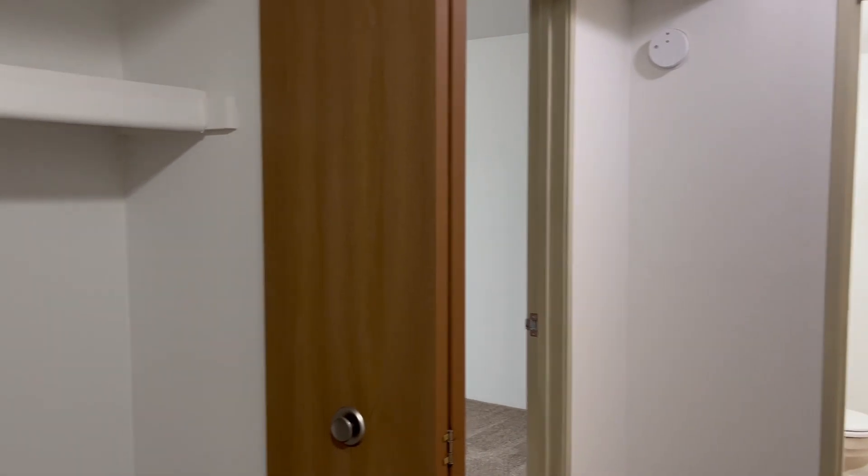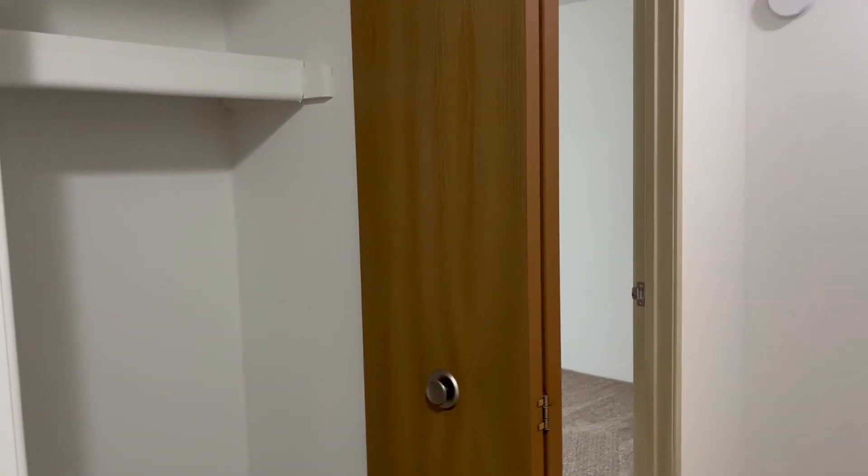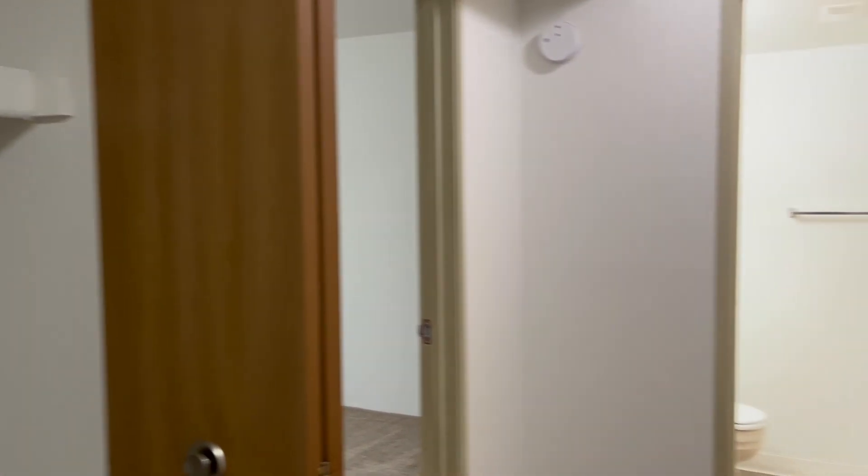Turning into the hallway, we have a storage closet here on the left with a shelf up top, and another closet here on the right with extra built-in shelves.